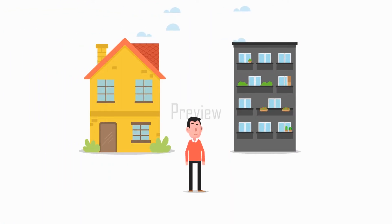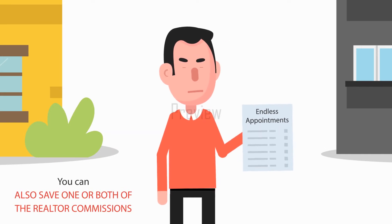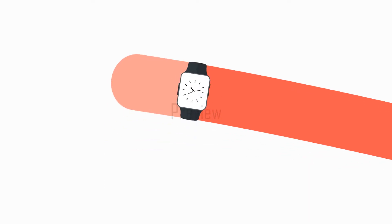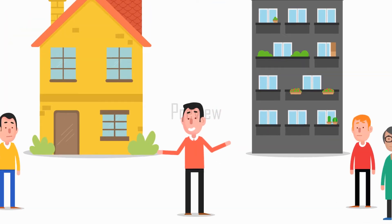Or you're a property investor. You know you can sell or lease your properties yourself, and that you can also save one or both of the realtor commissions. But you hate all those showings — cancelled appointments, no-shows, pointless showings to barely interested buyers or tenants.